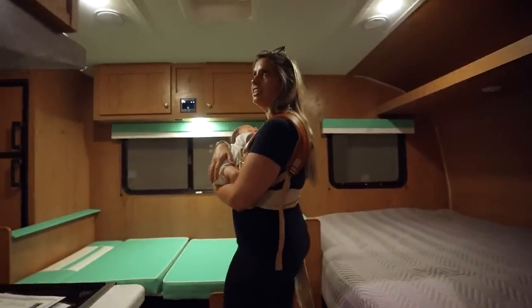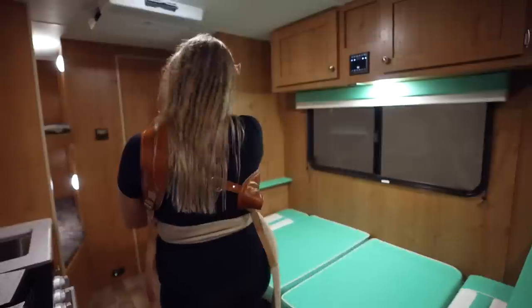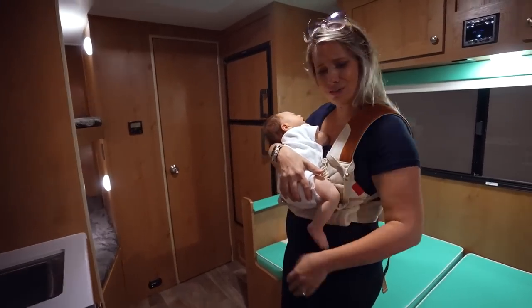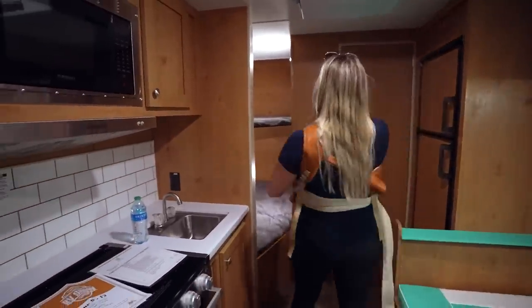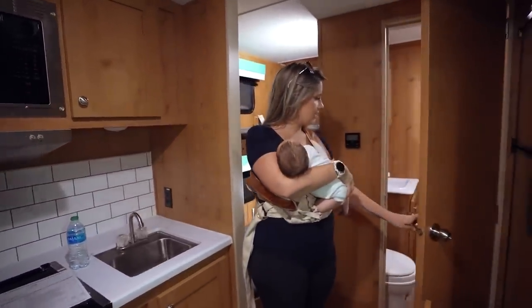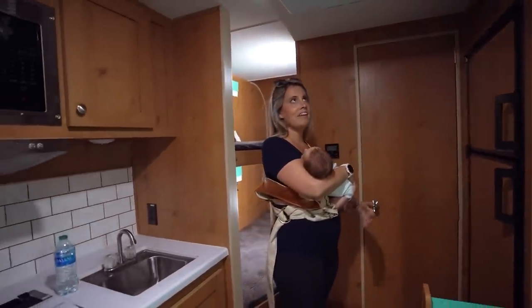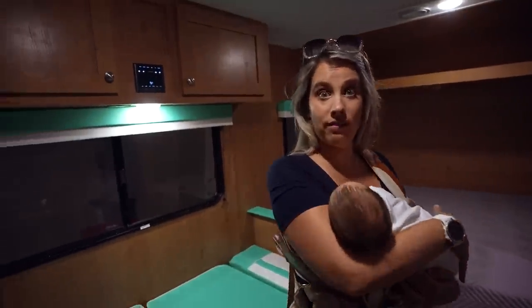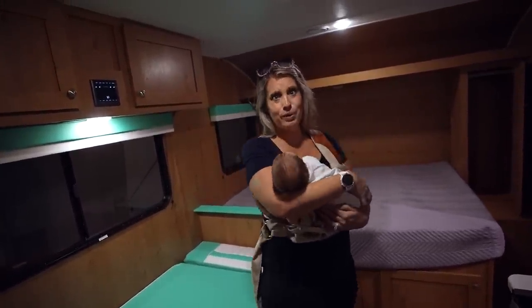Oh, it smells good in here. This is so cute and it sleeps one, two, three, and it has bunks — four or five. These will be perfect for a family for the weekend. I love it, it's really cute. Apparently some of these units have checkered floors — this one doesn't, but you can see how that would give it a really cool retro feel. And it even has a nice little bathroom with a tub, which you don't see in RVs very often.